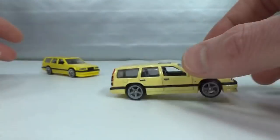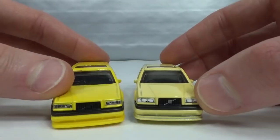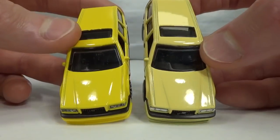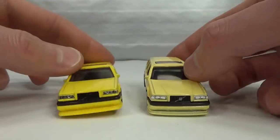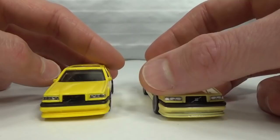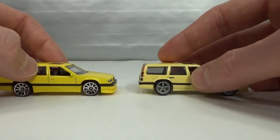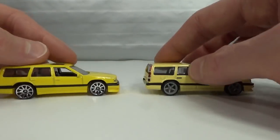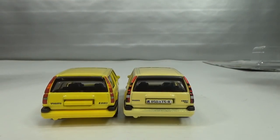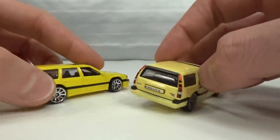Very happy to have it. Color difference between the main line — bright yellow versus pale yellow — and the headlights are quite different too. Very cool to have both of these.